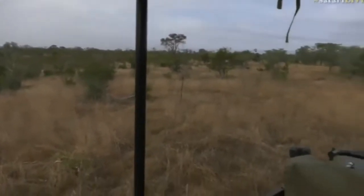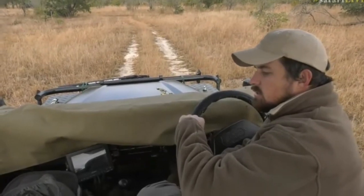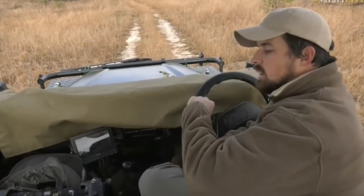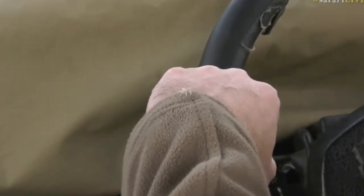A mantis has decided to join me this morning. I think we picked this guy up when we were following Tingana because I remember seeing one on our dashboard, but this one has decided it would rather walk around on my sleeve.